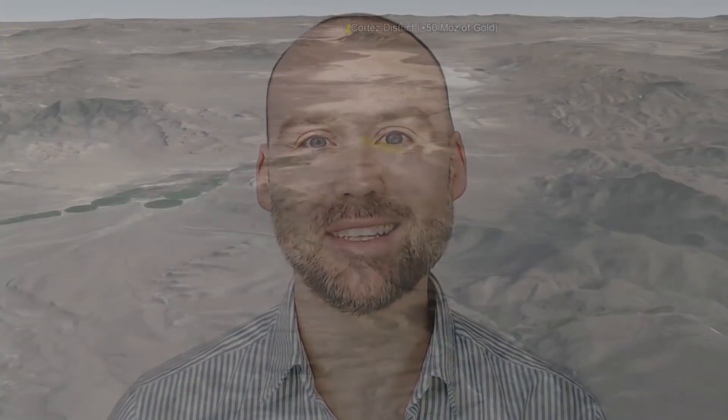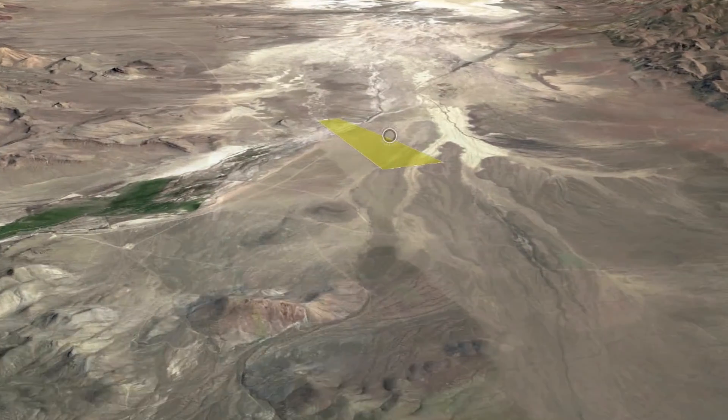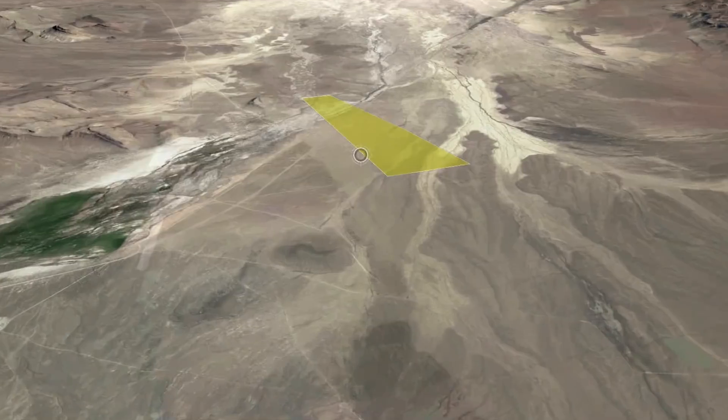Working with industry and academic partners, we've agreed to provide South Grass Valley as a test case, where we cover some modest deployment costs and more importantly provide the several millions of dollars of data that we've collected at the project, in exchange for the industry and academic groups providing the data processing and some of the interpretation.